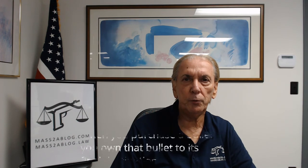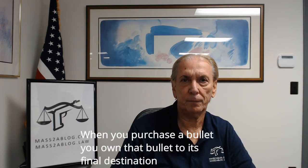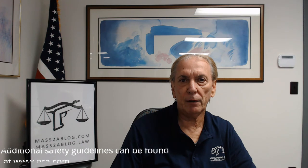Remember that when you purchase a bullet, you own that bullet from the moment you purchase it until it hits its final destination. Additional safety guidelines can be found at www.nra.com.